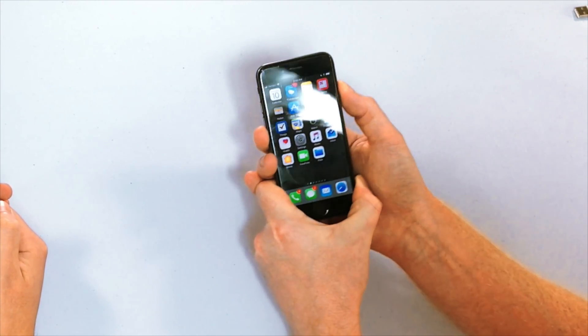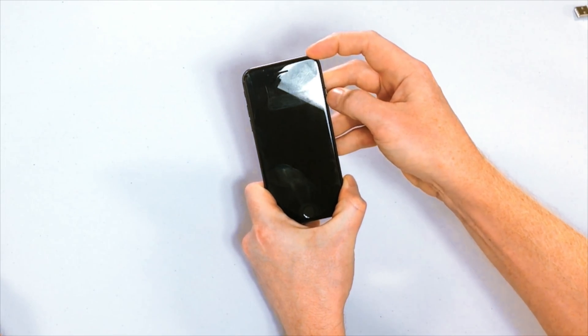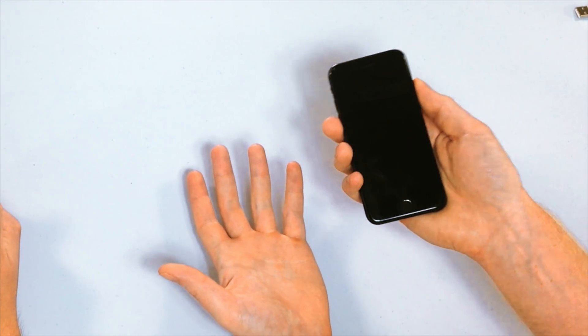To do that, press and hold the power button on your iPhone until 'Slide to Power Off' appears on the screen, then swipe the power icon across the screen with your finger. It's normal for your iPhone to take 10 to 15 seconds to turn off. After that, press and hold the power button again until the Apple logo appears on the screen, then let go.